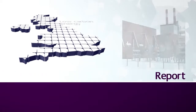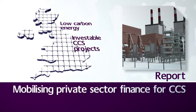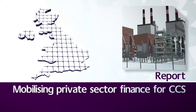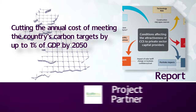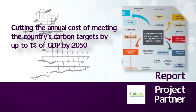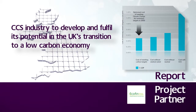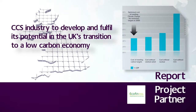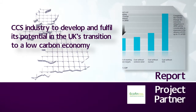This report was aimed at informing and attracting private sector finance to support the development of CCS in the UK. It suggests that successful deployment of CCS could be a huge economic prize for the UK, and making early CCS projects investable is a key priority. This would allow CCS to develop as an industry and fulfil its potential in the UK's transition to a low-carbon economy.